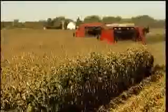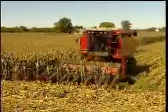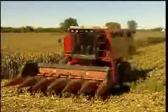Farmers today use combines to cut, thresh, and separate grains. In 1845, a farmer would harvest grain using a sickle or grain cradle and then thresh the grain throughout the winter. In 1845, a farmer would invest 75 to 90 hours into producing 100 bushels of corn.